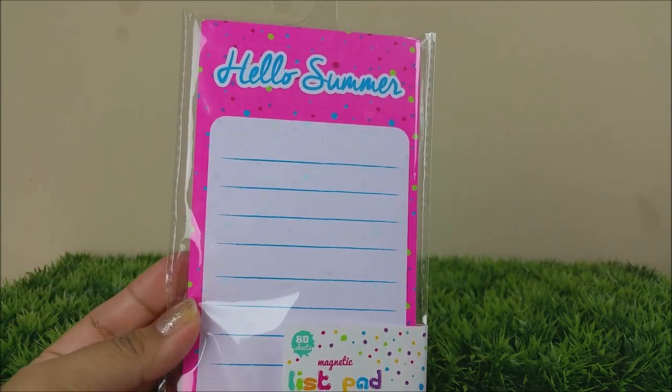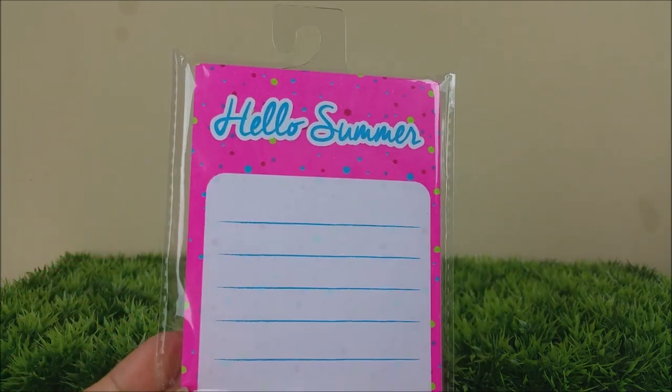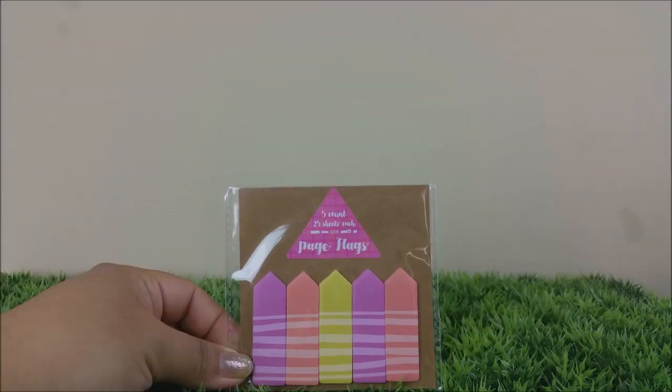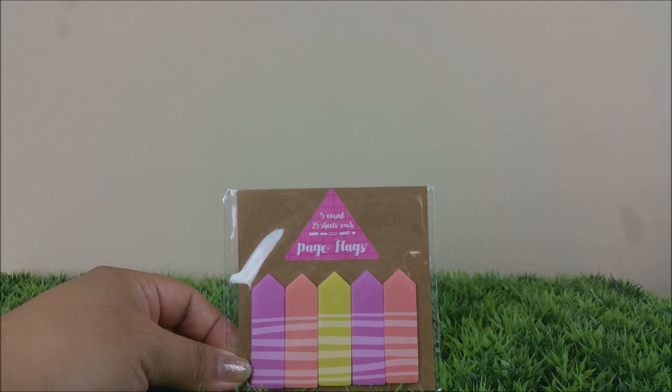I also found more sticky notes. This one on the top says 'You Are My Sunshine' — isn't that pretty? I love it. It has a little sun right there on the corner, super cute. There are more 'You Are My Sunshine' ones, and these are the magnetic notepads. I really like how colorful they are, so adorable, and they have a to-do list pad as well.